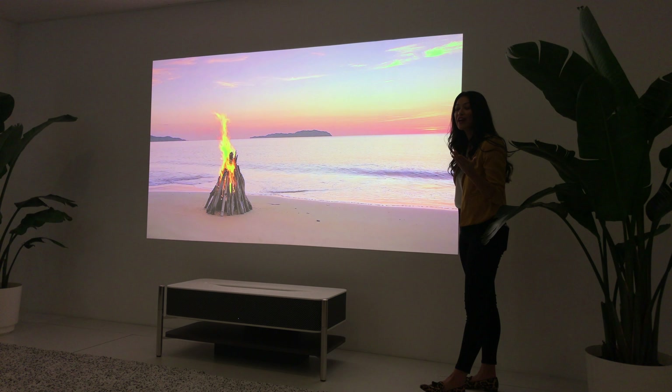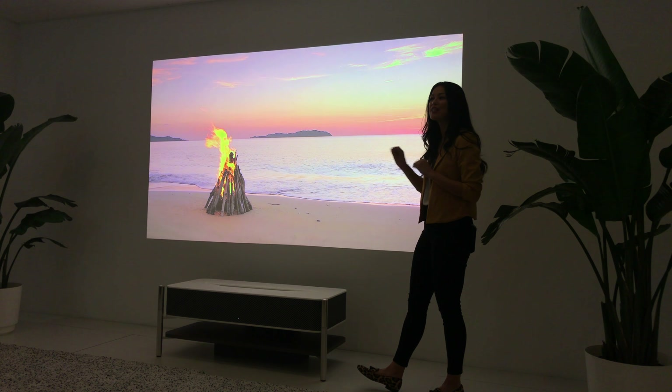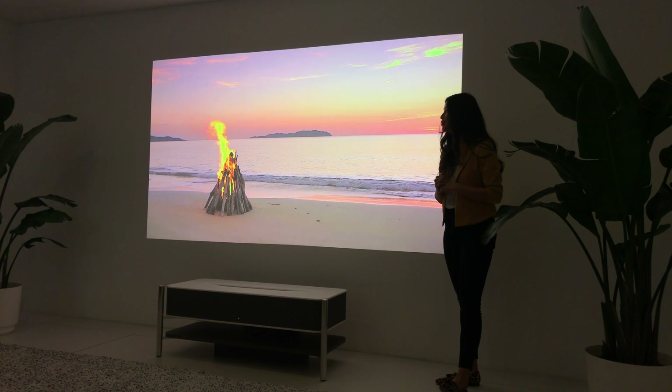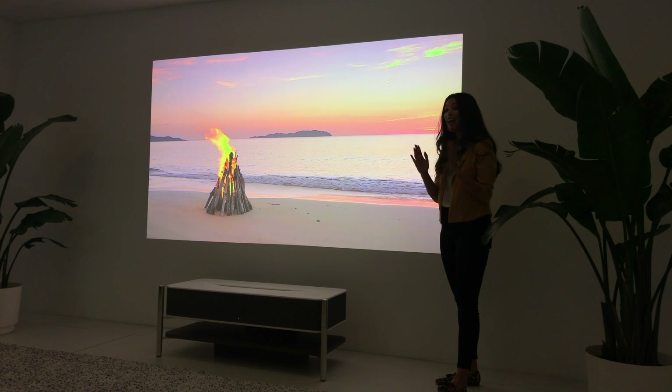We're going to enjoy a movie with this 4K native 120-inch display with HDR and a brightness of 2500 lumens. And of course we can't forget to switch our sound mode from music over to theater. Enjoy.